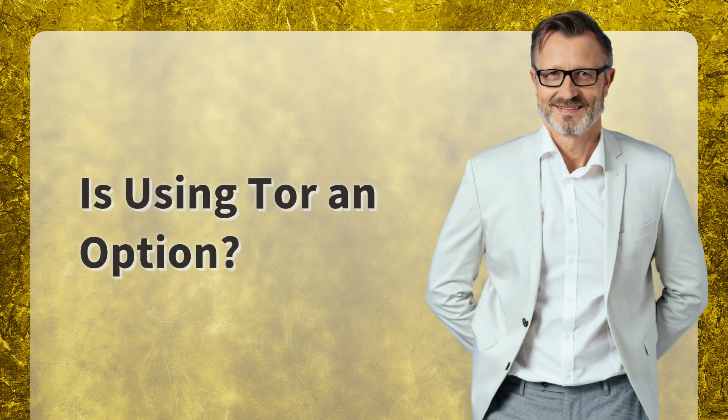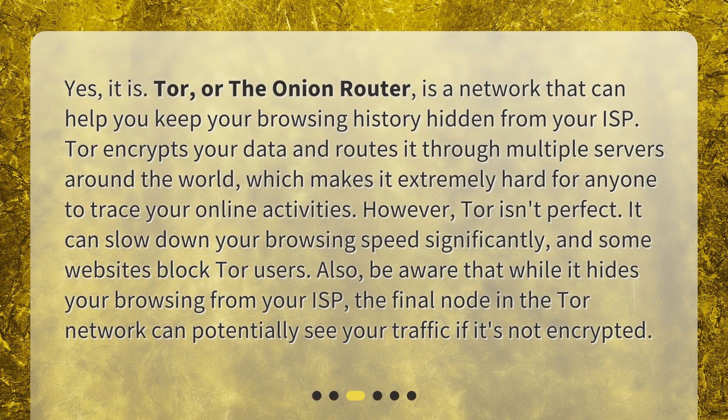Is using Tor an option? Yes, it is. Tor, or the Onion Router, is a network that can help you keep your browsing history hidden from your ISP. Tor encrypts your data and routes it through multiple servers around the world, which makes it extremely hard for anyone to trace your online activities. However, Tor isn't perfect. It can slow down your browsing speed significantly, and some websites block Tor users. Also, be aware that while it hides your browsing from your ISP, the final node in the Tor network can potentially see your traffic if it's not encrypted.